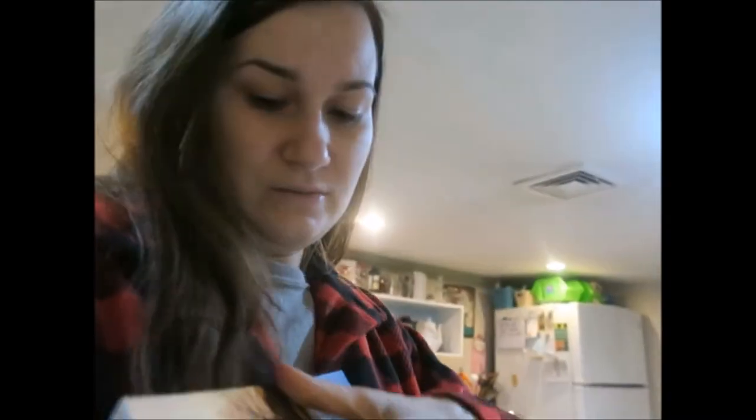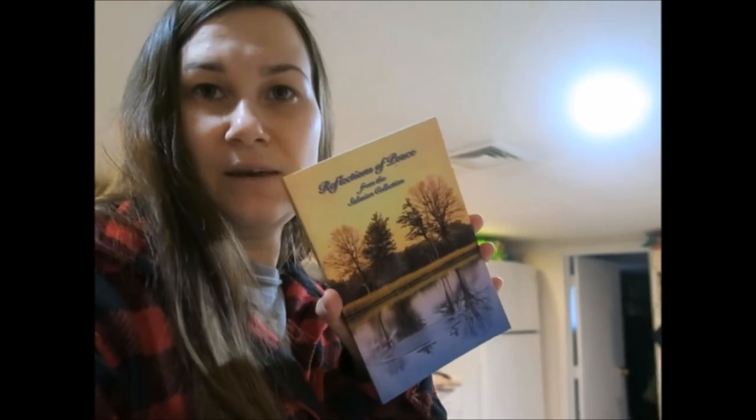I also picked up a book called 'Reflections of Pieces.' That's pretty much it! Stay tuned because I'm going to make another video about clothing I picked up. Thank you so much for watching — if you want more of these kinds of videos, please subscribe, like my channel, and comment down below what you'd like to see next. Thank you, love you, bye!